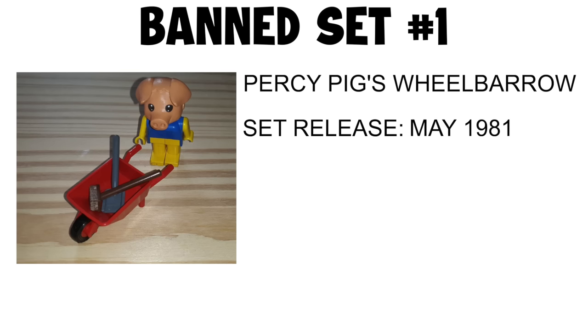Banned set number one: Percy Pig's Wheelbarrow. Set release May 1981, banned 1993. Oh, that's the LEGO set. Let me go get it.